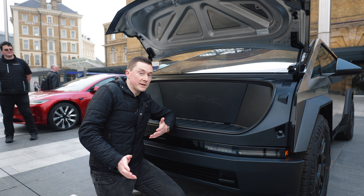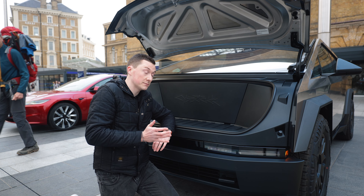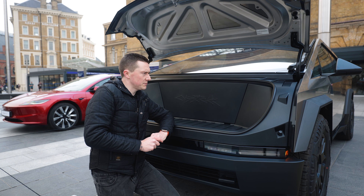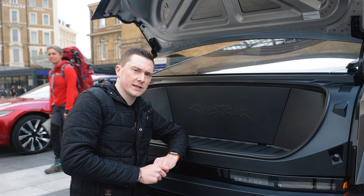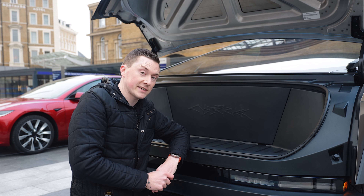It's also got a frunk, and this can actually withstand about 200 kilograms of weight. For those wondering whether I'd try the closing action on my finger — no. They have done a software update to fix that, but I'm still not going to try it out.